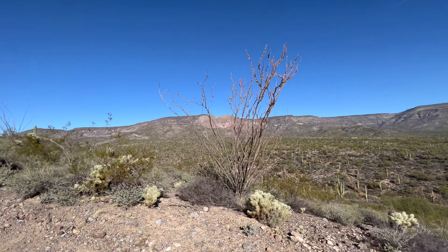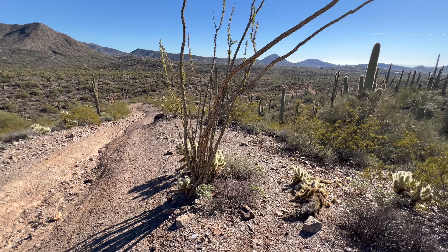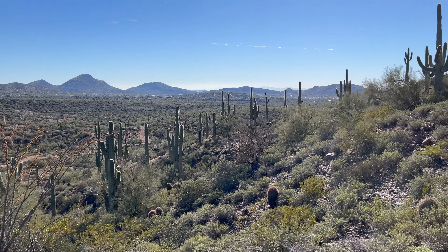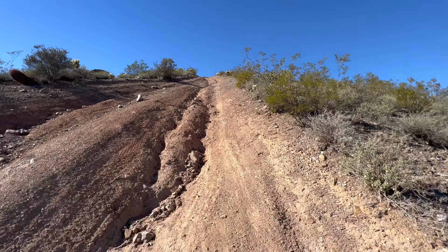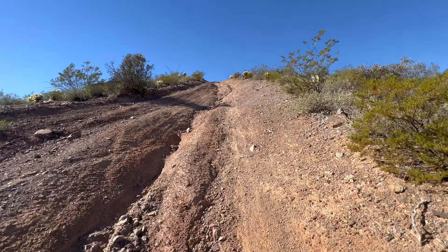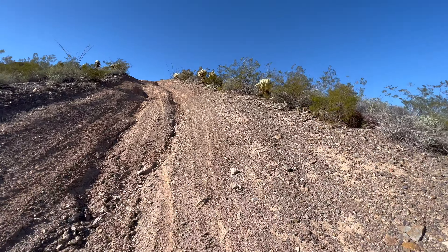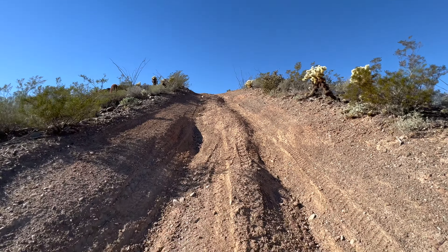Here's another example of ocotillo. Somebody on a dirt bike coming — looks like he came up here. Looked so easy for him, meanwhile I'm using my legs. This is literally a 30 to 45 degree incline, no joke.